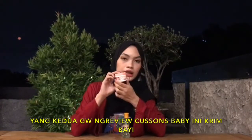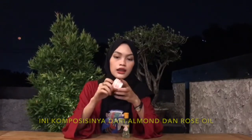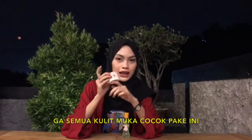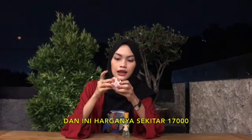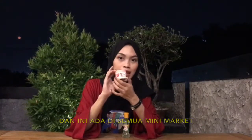Yang kedua, gue nge-review Custon Baby — ini krim bayi. Komposisinya dari almond dan rose oil. Wangi dan lembut banget di kulit. Gue biasa pake ini buat muka, tapi cocok-cocokan ya, gak semua kulit muka cocok pake ini. Harganya sekitar Rp17.000 dan ada di semua minimarket.